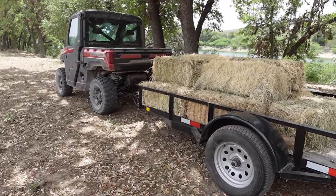It's also still a huge value. The XP1000 — not the fancy North Star with the cab and all that, but the regular XP1000 — starts at under $21,000. That includes a steel bumper with a winch and a roof. That's massive.